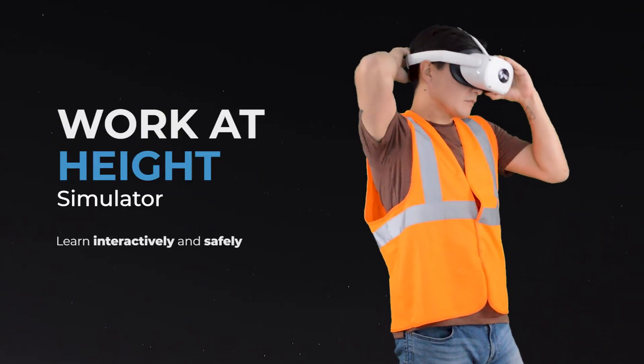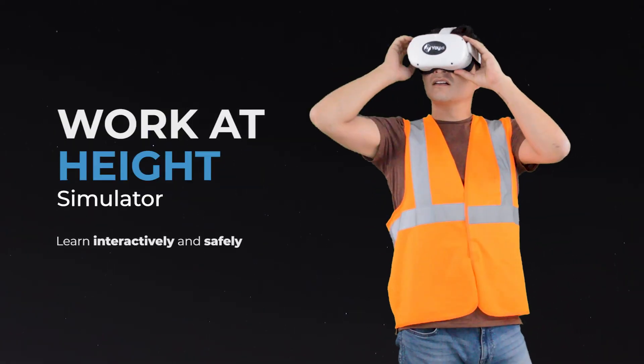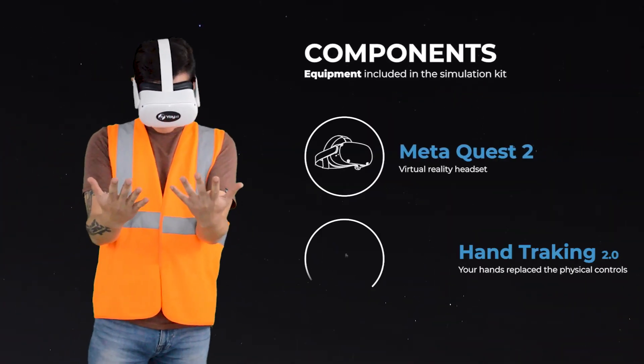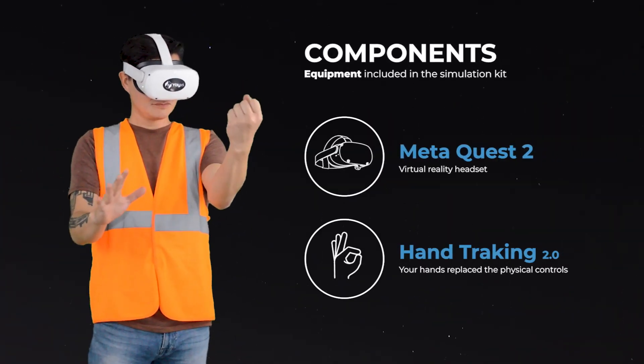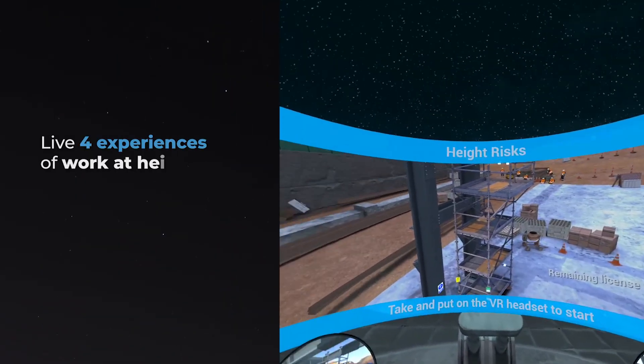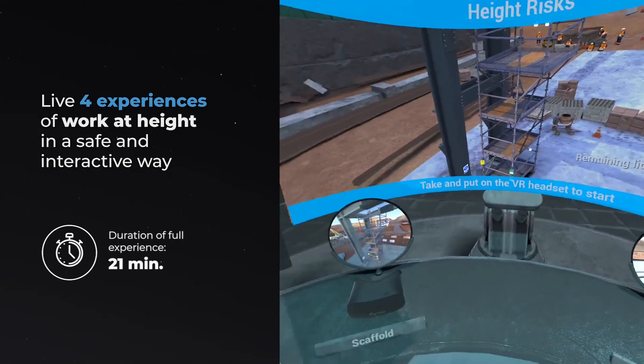Introducing our work at height simulator to learn interactively and safely. The simulation kit includes a MetaQuest 2 headset and hand tracking — your hands replace the physical controls. Live 4 experiences of work at height in a safe and interactive way.